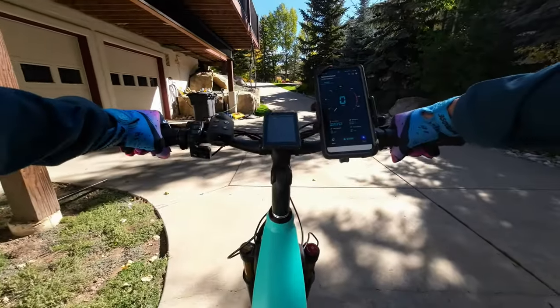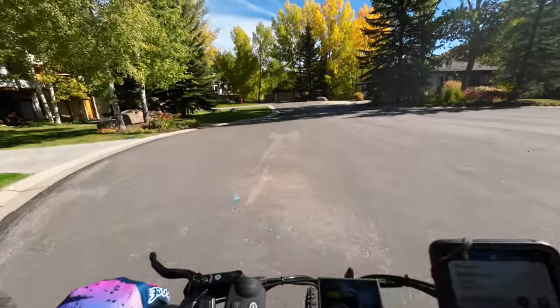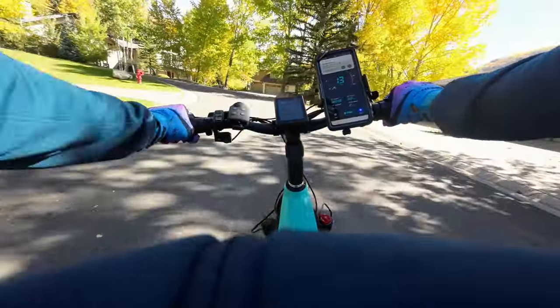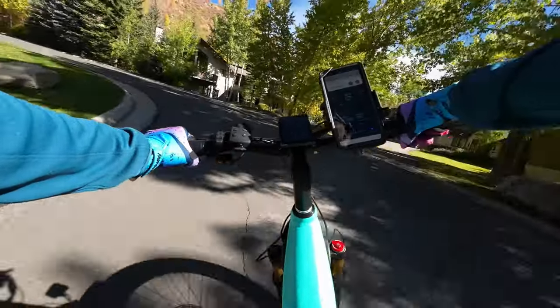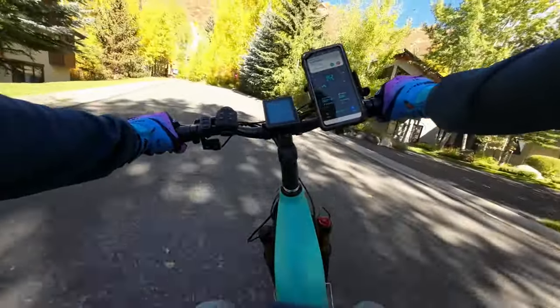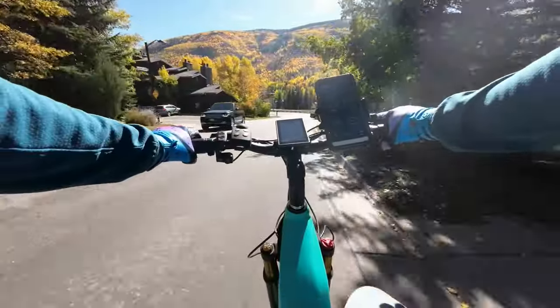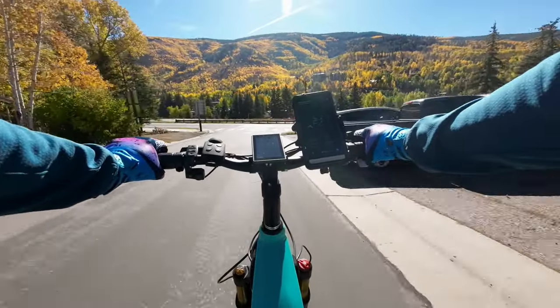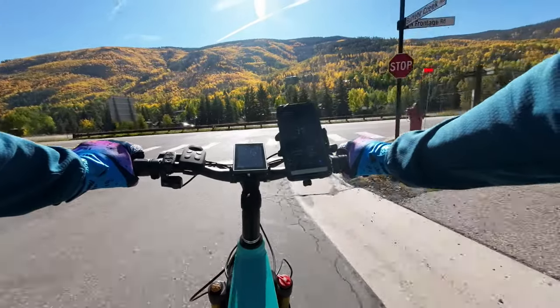Alright, here we go. The first thing I'll notice on this bike is the front suspension — it is amazing. The colors are beautiful today as you can see. I'll stop right here and give you a view of what I get every day.